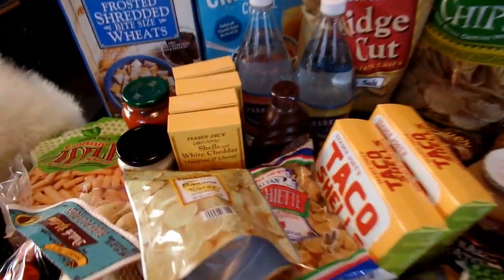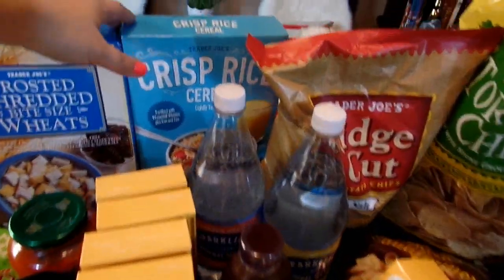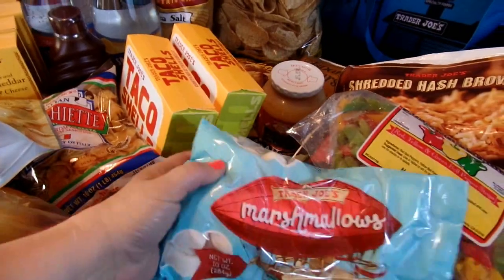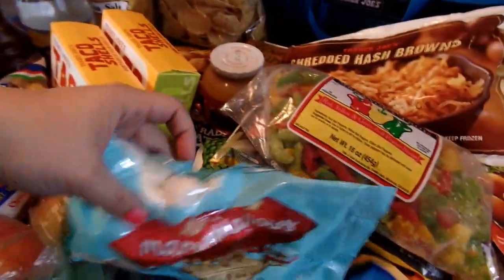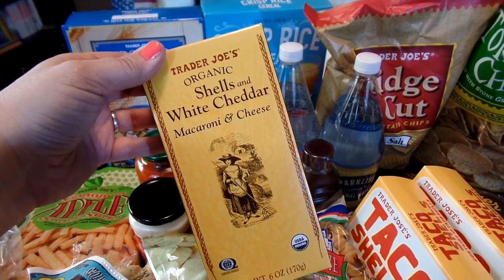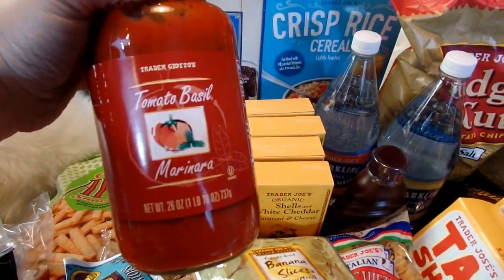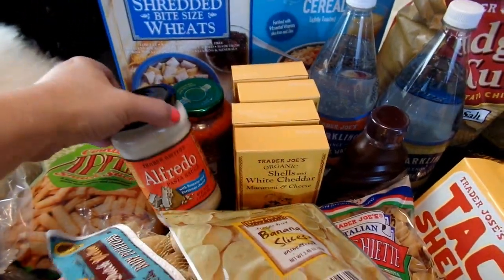Now on to my regular groceries. I picked up some Frosted Shredded Wheats as well as some Crispy Rice Cereal. I thought I would make some Rice Crispy Treats for the 4th of July, so I got some Trader Joe's Marshmallows as well. And then I bought some Organic Shells and White Cheddar Macaroni and Cheese for lunches or side dishes, as well as a jar of Tomato Basil Marinara and a jar of Alfredo sauce.